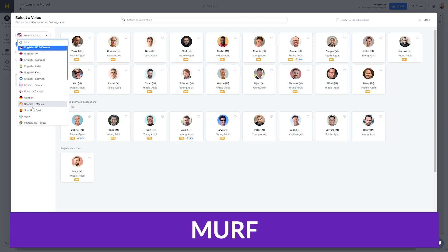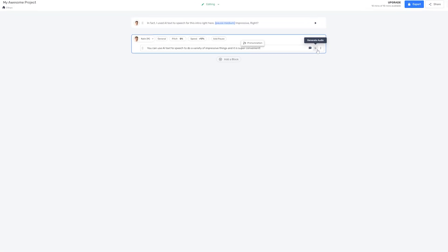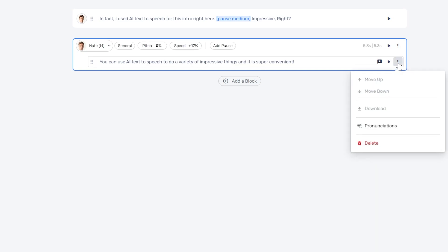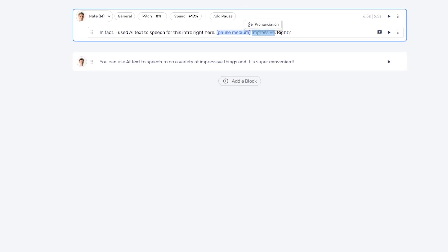Let's kick this off — the first one we want to talk about is Murph. Murph is a powerful AI-driven text-to-speech tool that helps you convert your text into natural-sounding audio with a wide range of voice options. It's an online tool that allows you to enter text and apply realistic AI voices to create audio. It can also convert audio speech files into text files. With over 120 different natural-sounding voices and support for 20-plus different languages, this is a super powerful tool and one of the best on the market.